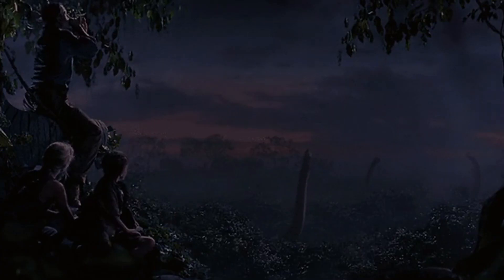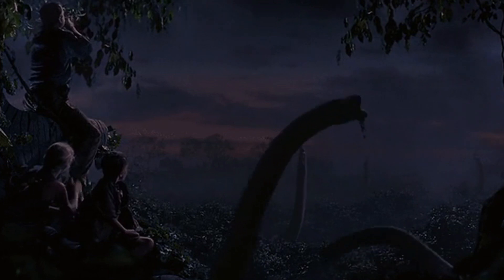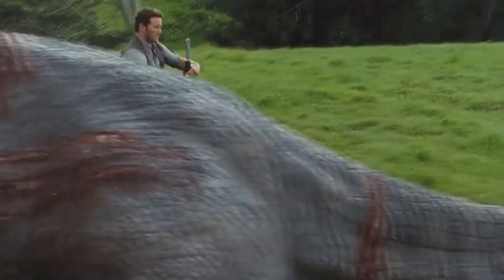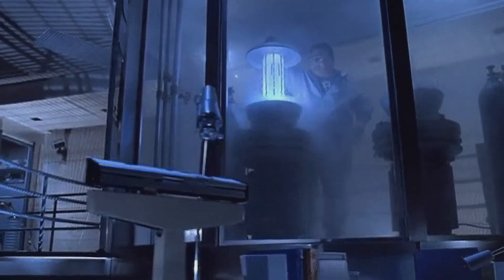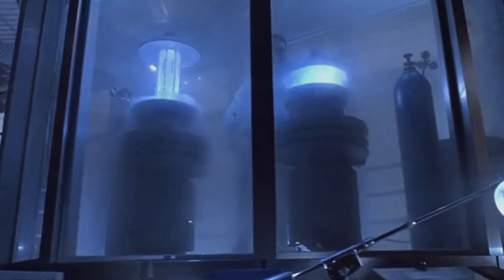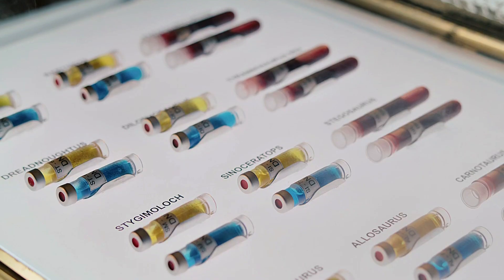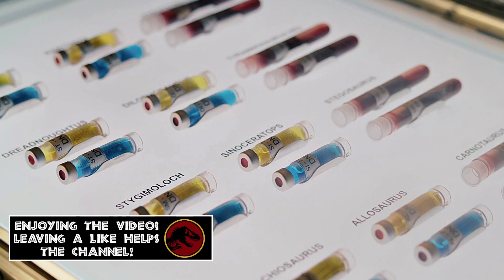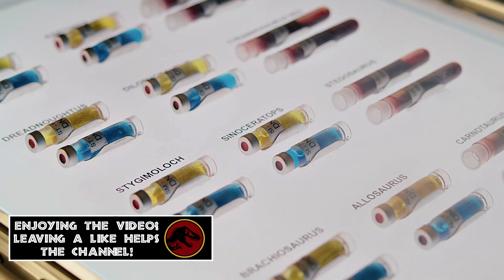And keep in mind, this is only one specific briefcase that was opened in the film, and it alone couldn't possibly list off all of the known dinosaurs that were cloned on Isla Nublar. So there very well could be even more DNA that we don't know about that got away from the mansion at the end of the film. I think this could actually be how we're going to see new species in the next movie.